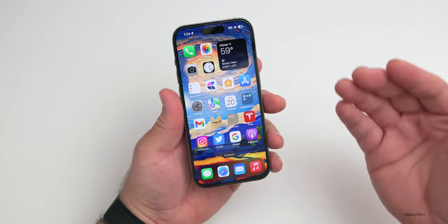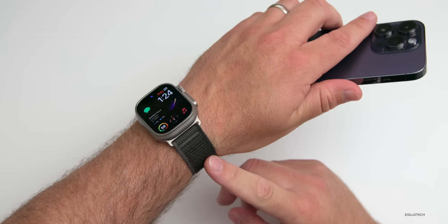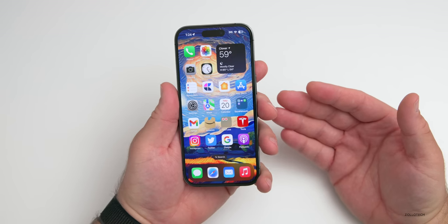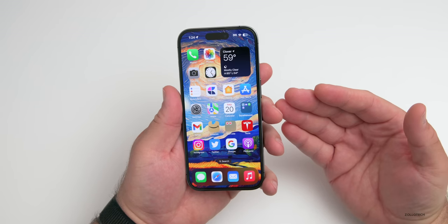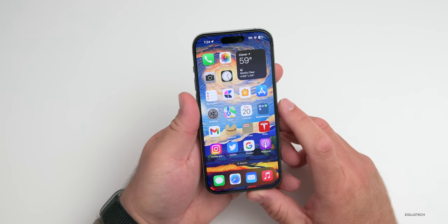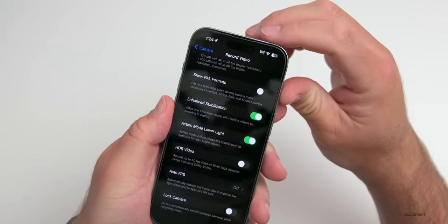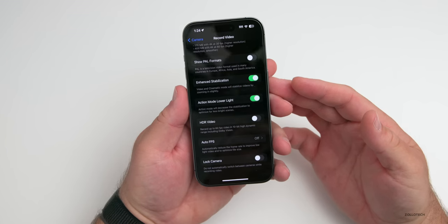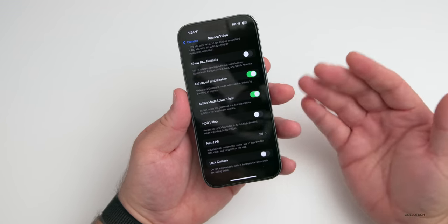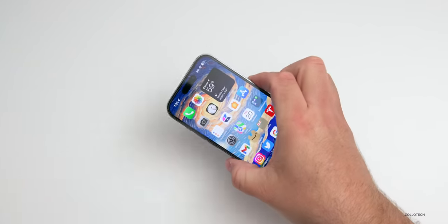As far as crash detection, I haven't used it too much — I did have it trigger on my watch during an accident I was in and it worked well; it could have triggered on the phone but went to the watch. Thankfully no one was hurt, but it does seem to work. Hopefully you don't have to use it, but it's a nice feature to have. The same is true with satellite connectivity — it's nice to have Emergency SOS via satellite if you're out in the middle of nowhere without a carrier connection.